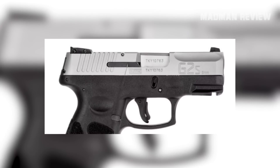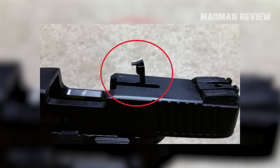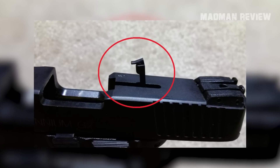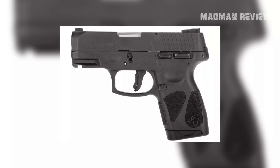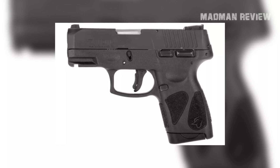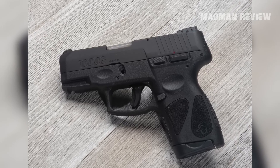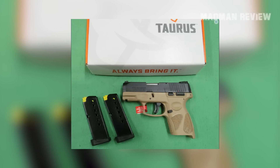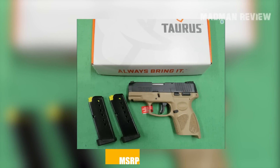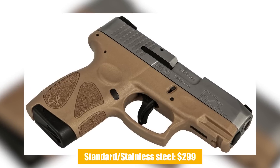The Taurus G2S has plenty of safety features. It starts with a loaded chamber indicator so you always know if you have a round chambered, followed by a manual thumb safety. There's also a trigger safety and striker block, meaning it will not discharge even when loaded if you drop it. Right out of the box, the G2S comes with two magazines. You can have it for $289 with a standard finish or as a stainless steel model for $299.